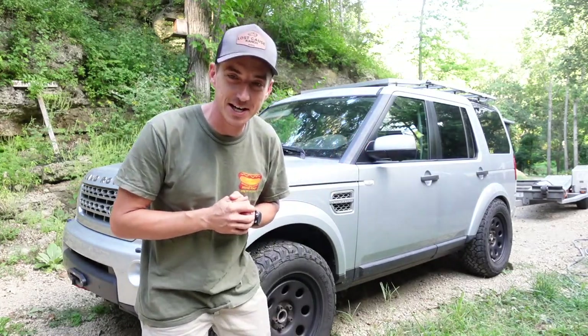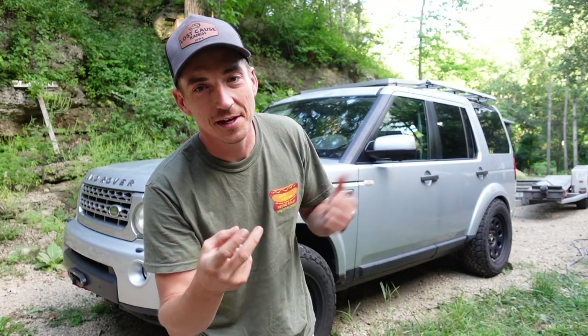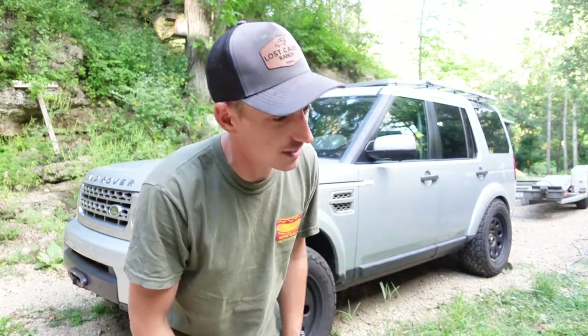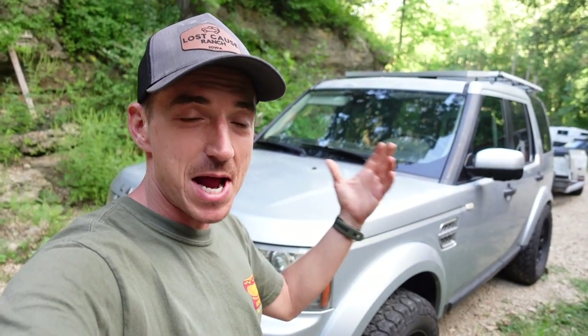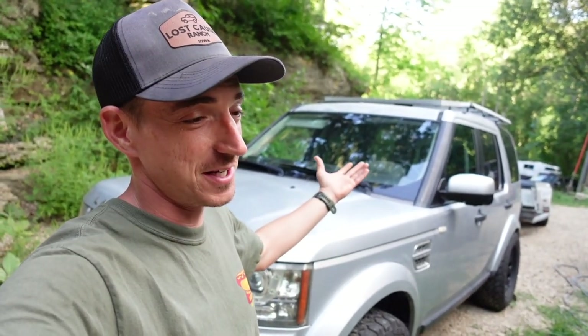Just tabulated it all up: we did a combined fuel mileage of 11.78 mpg — that is flying down there empty and towing the 800 miles back with nearly 8,000 pounds. Obviously you can't travel at 80 mph towing to get that, but I can't say that's terrible. Fairly happy with that. I'm happy to be back home. Appreciate all of you watching and subscribing — give us a like if you enjoyed it. We will catch you on the next one, probably taking a peek at Merlin and figuring out what to do with him.